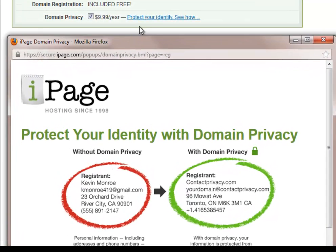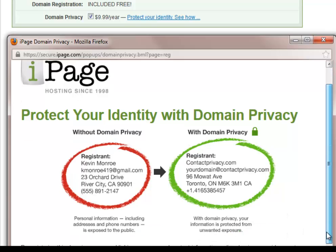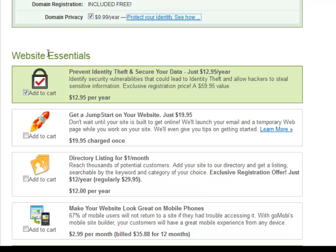I do want you to notice that domain privacy is not free. I clicked on 'protect your identity' — I suggest this. This particular example shows what happens if you don't choose it: your information will be made available online for anyone who does a WHOIS lookup. For $10 a year to go private, your information is protected from unwanted exposure, helping to thwart identity theft, stalkers, fraud, spam, and telemarketing. I recommend it.